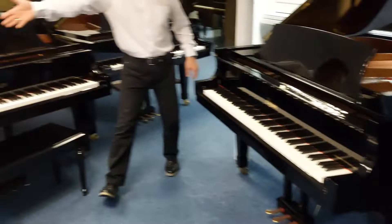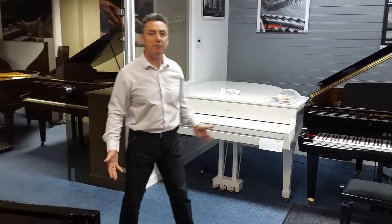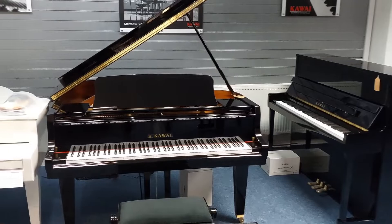We've got Boston pianos. We've got a concert grand Steinway there — a Model D — used, at an absolutely fraction of the retail price. We keep coming through here and you'll see we've got new Kawai pianos. We have more pianos coming in all the time.